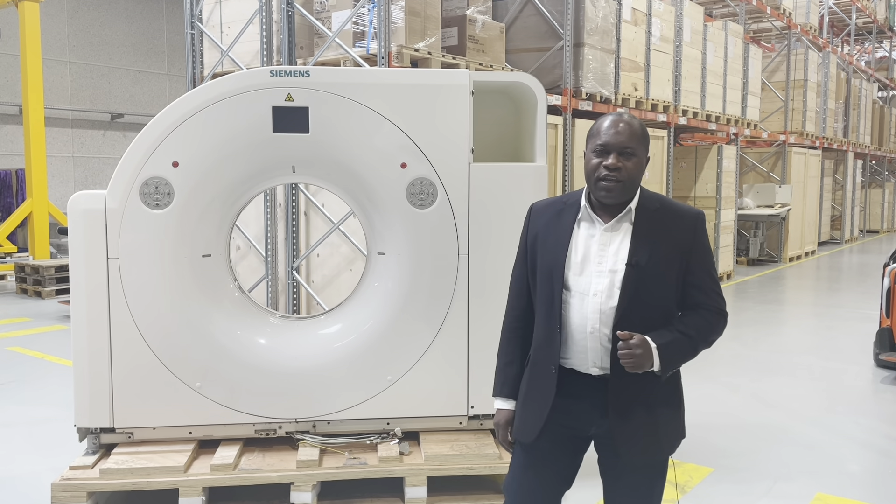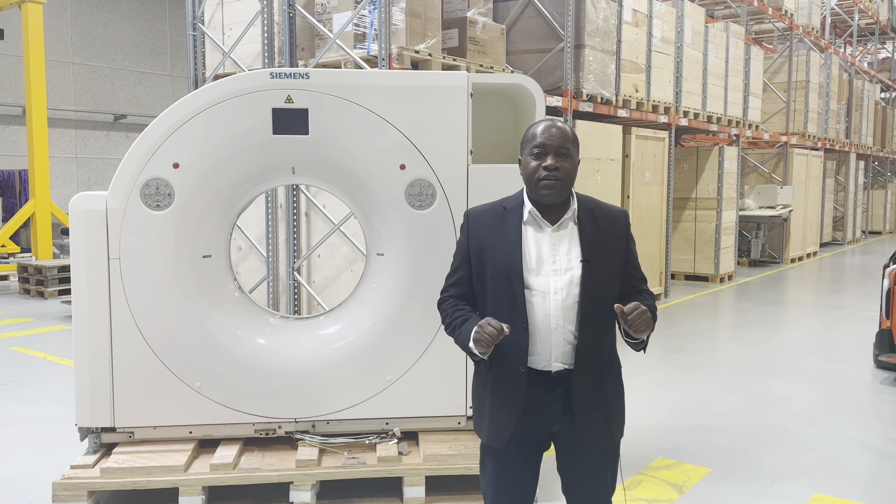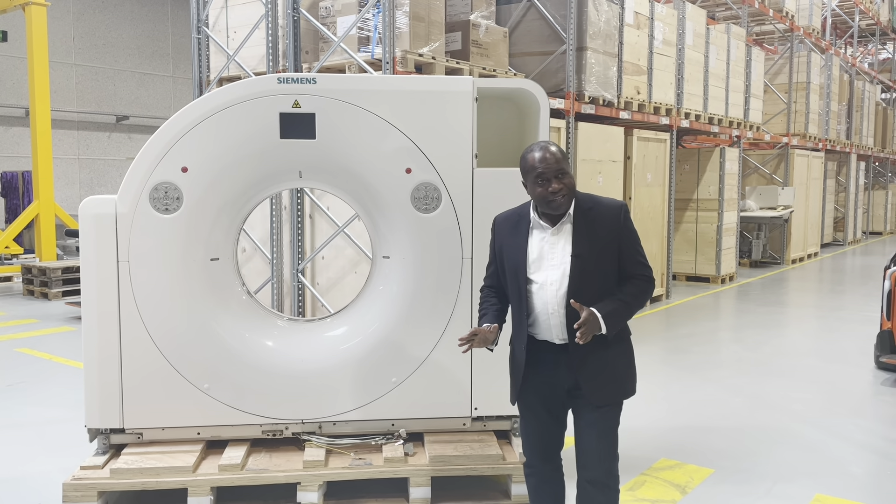Hi, this is Edgar from Aguito Medical. I recently joined the Aguito team and I'm very excited about it. I'm looking forward to helping support the business and helping it grow.